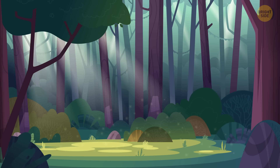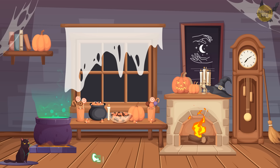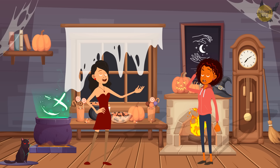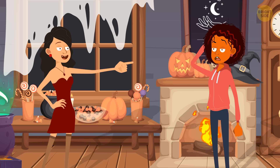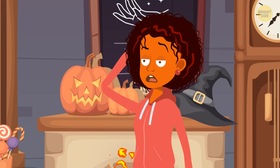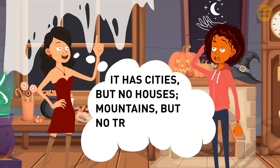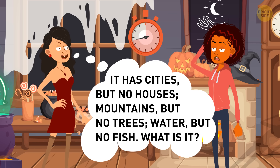Esme got lost in the forest and at dusk saw a spooky house where a witch lived. The witch offered a game: answer her riddle correctly to be taken out of the forest, or become her maid forever. The riddle: 'It has cities but no houses, mountains but no trees, water but no fish — what is it?' It's a map.